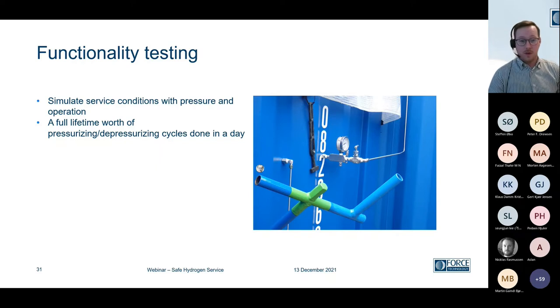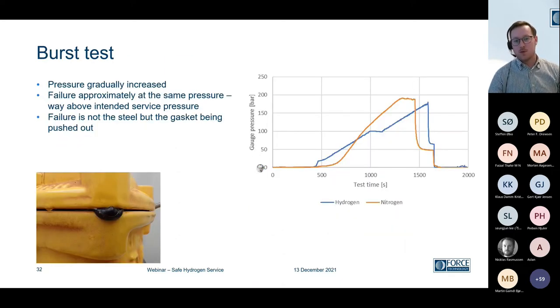Once we've done that, we want to do the functionality testing — we want to simulate the service conditions with the design pressure and the operation of the component. In this particular case, we did a full lifetime's worth of pressurizing and depressurizing, and we did it all in one day. Of course, it depends on how many times you expect it to be operated. Once that's done and we see that our component functions — nothing has cracked inside, we can still operate it — then we go to the burst test. The burst test and the functionality test were both done in hydrogen atmosphere and in nitrogen, so we have a comparison between an inert environment and where we want to see if there is a risk with hydrogen.